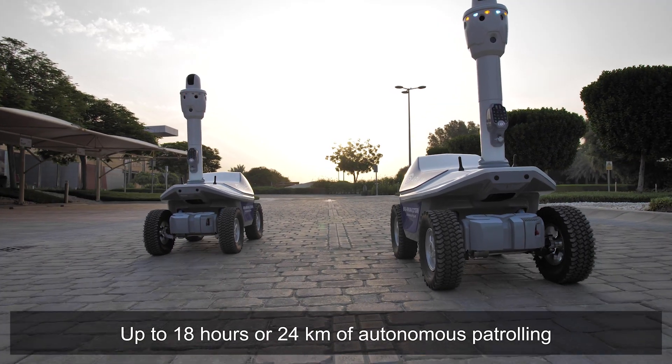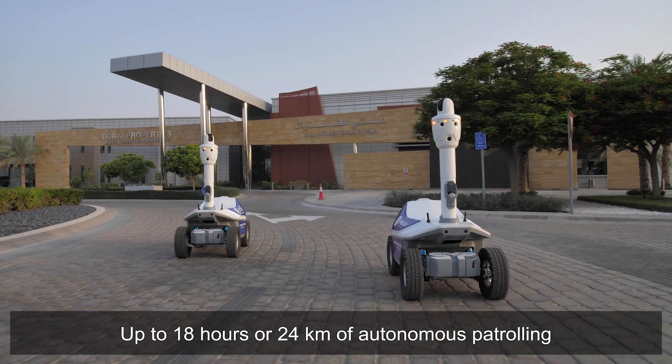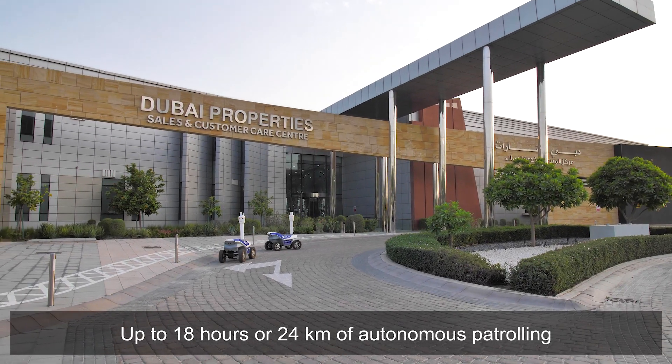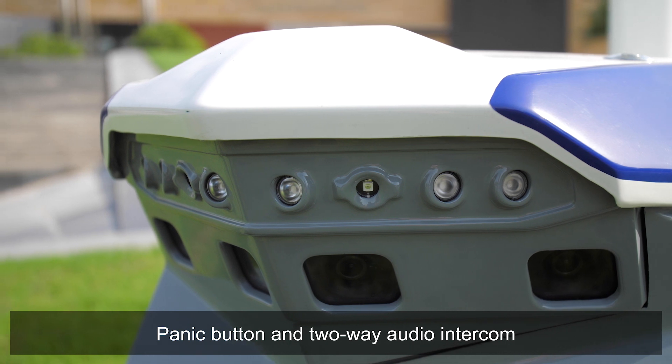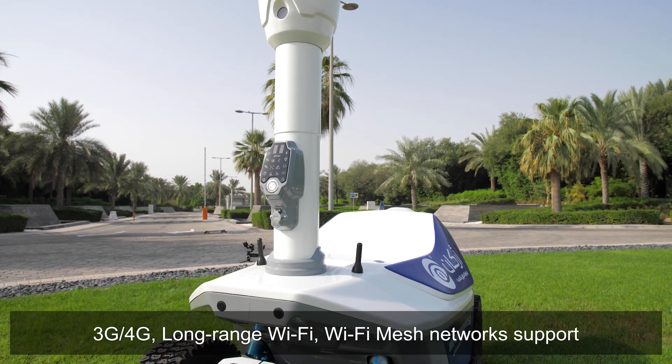SMP Robotics is proud to present our third generation of patrol robots, the S5.2. This brings together our most advanced technology from a 10-year period of autonomous mobile robot development.